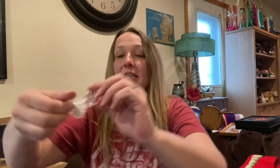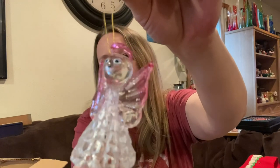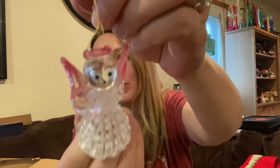And then this plastic lucite angel — adorable with the halo.